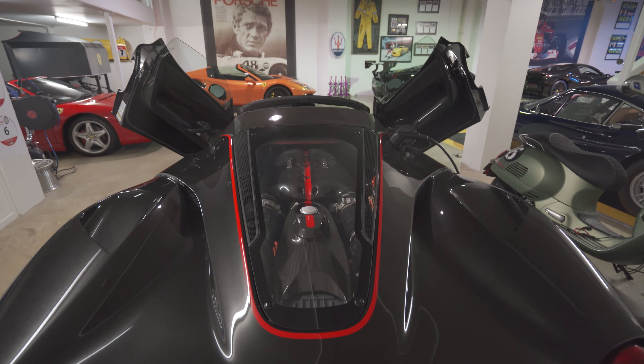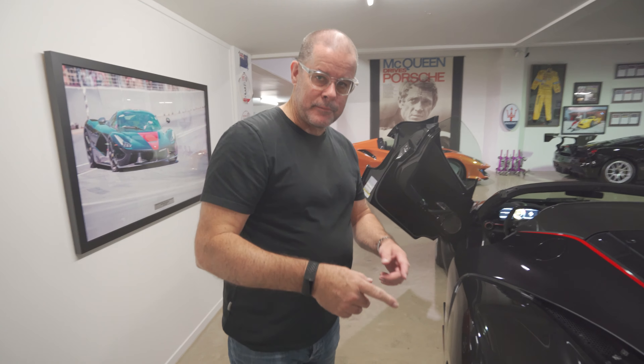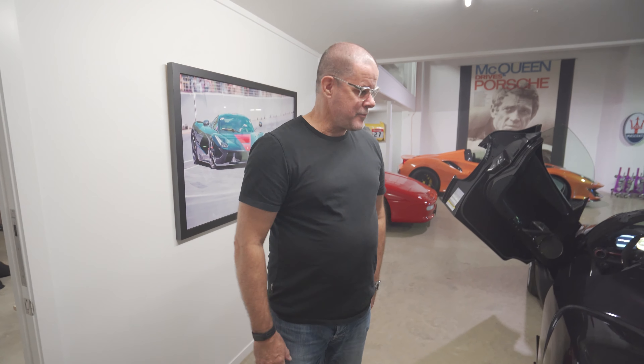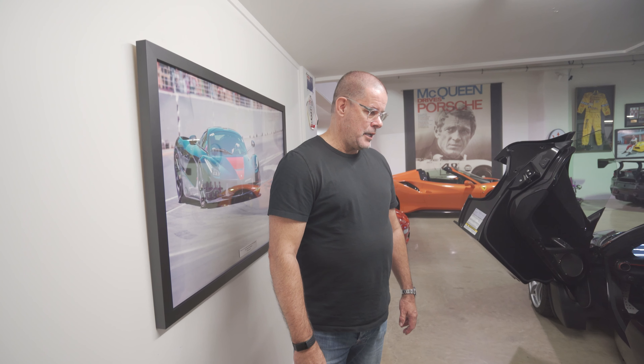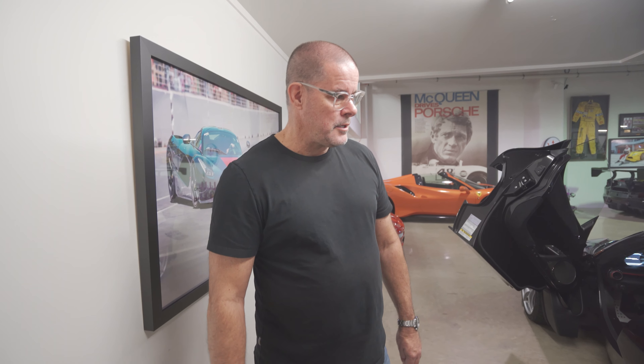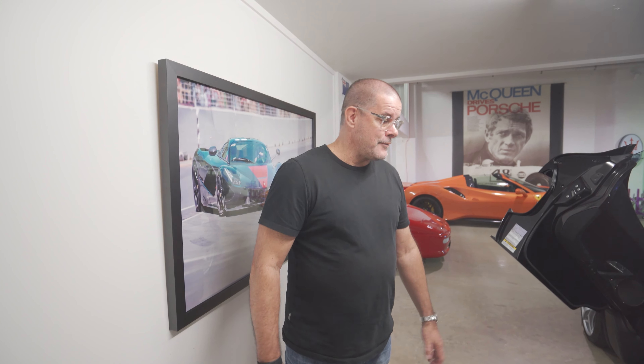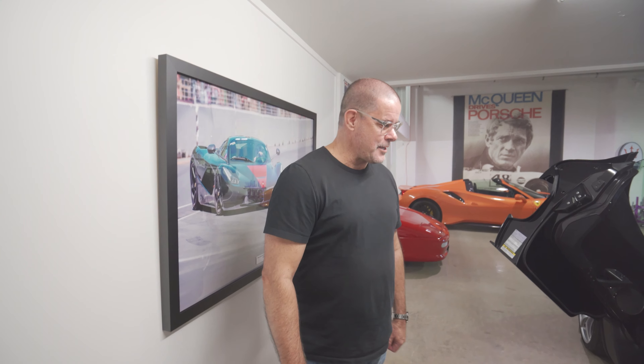The shapes on this car are amazing. There's a special regime when they service these — they have to mark it off from the rest of the service area, earth it and everything. It's 400 volts. They only made 210 of these, so basically you've got to be in the top 210 Ferrari customers to get one. I felt pretty privileged.